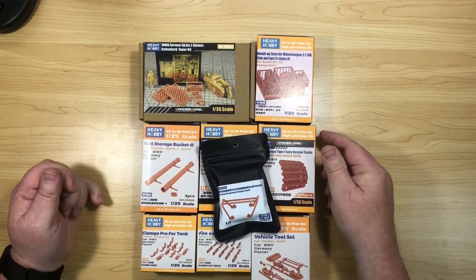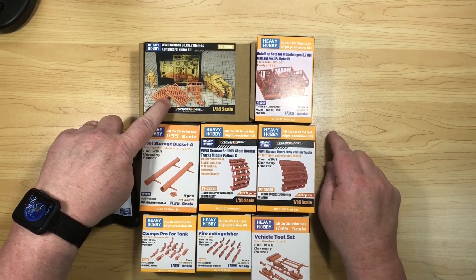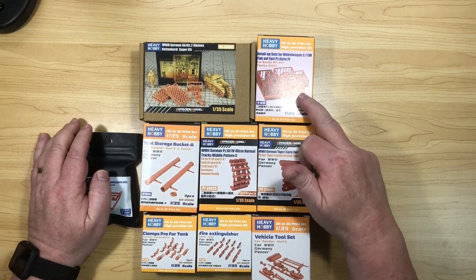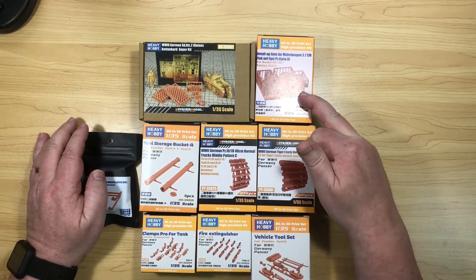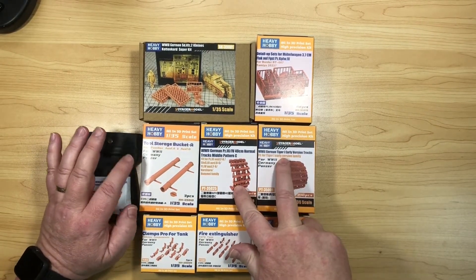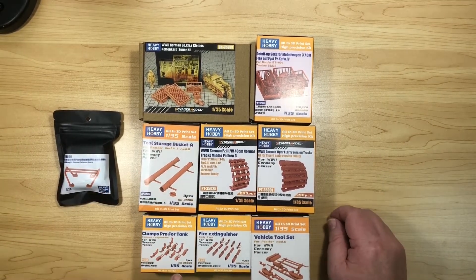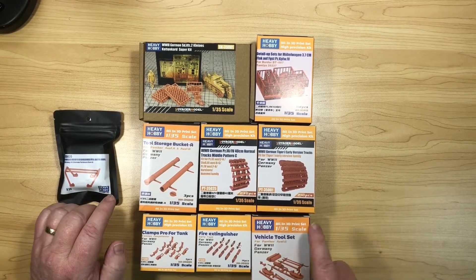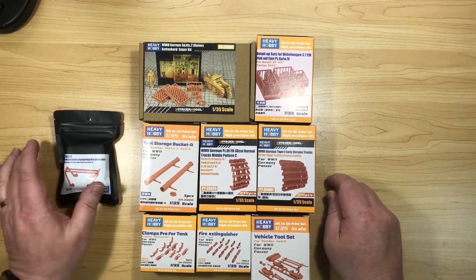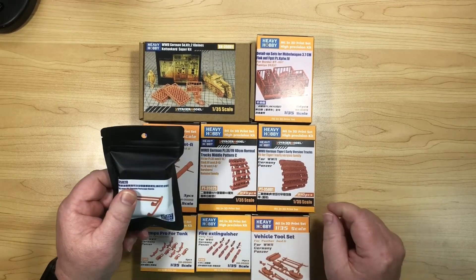Okay, so this is what we've got. There's an upgrade set for Kettenkraftrad, an update for Mobile Wagon 37mm and Herecraft Tank, a couple of tracks, storage on a Panther, clamps, fire extinguishers, and a vehicle toolset — all for German stuff, in fact. I think everything here is actually for German stuff, apart from this one which is for a Sherman. So we'll have a look at the first one now.